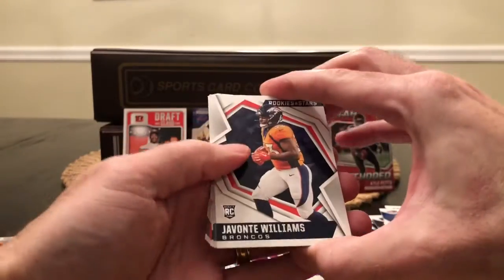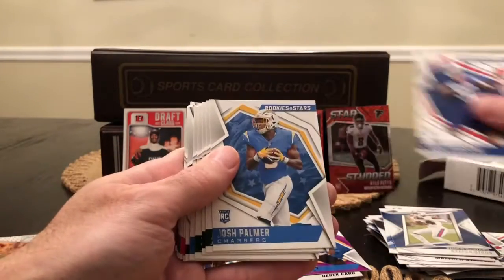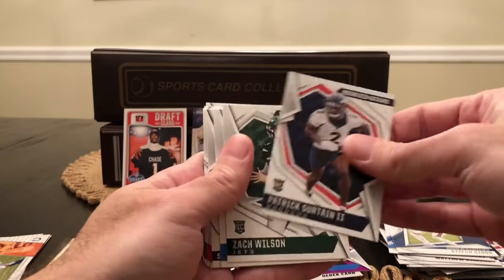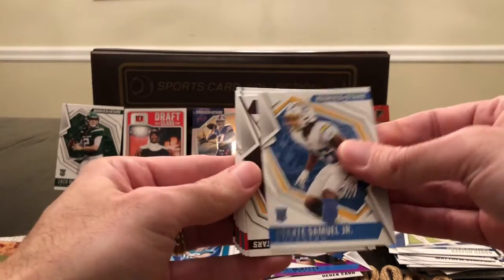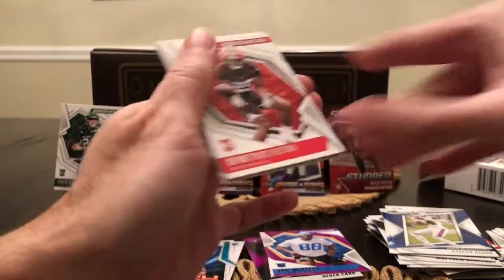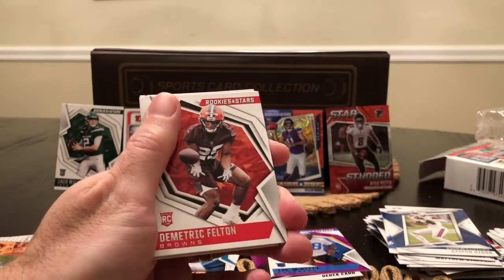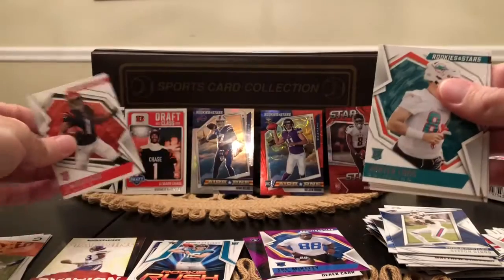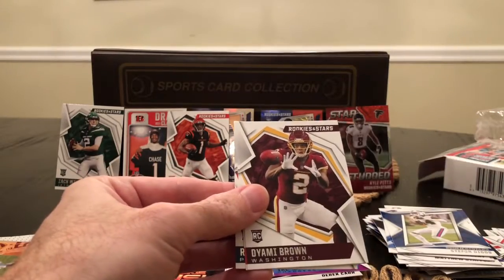We got our regular rookies. Hey look, another Devontae Williams. Greg Rousseau, Josh Palmer, Jamin Sherwood — got him last time — Patrick Surtain II. Here we go, we got a Zach Wilson — this is what we're looking for. Asante Samuel Jr., Jared Patterson, Demetric Felton, Jalen Phillips, Ja'Marr Chase base. We got a Hunter Long, Diami Brown.